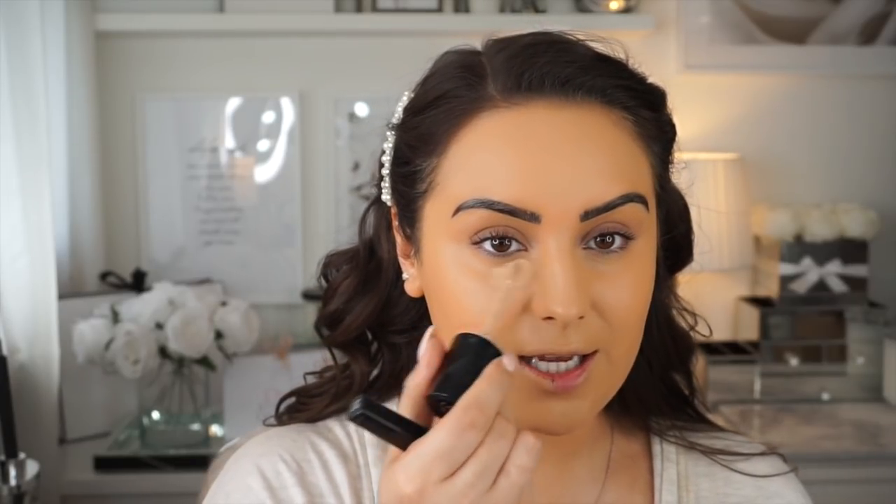I grab my beauty blender with a little pump of foundation on — beauty blenders can soak up product so I just pop it all over my face and this pushes everything into my skin and makes your makeup look flawless. If you don't use a beauty blender please try it, it's literally game changing. Then for concealer I'm going to use two — I like the coverage of one and the colour of the other. I'm using the Born This Way Concealer from Too Faced, which is almost empty, popping bits underneath my eyes.